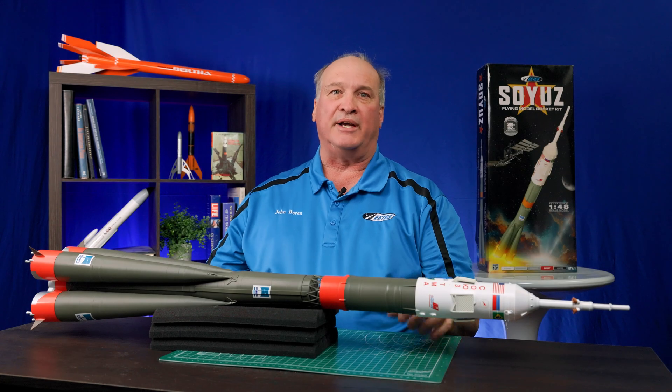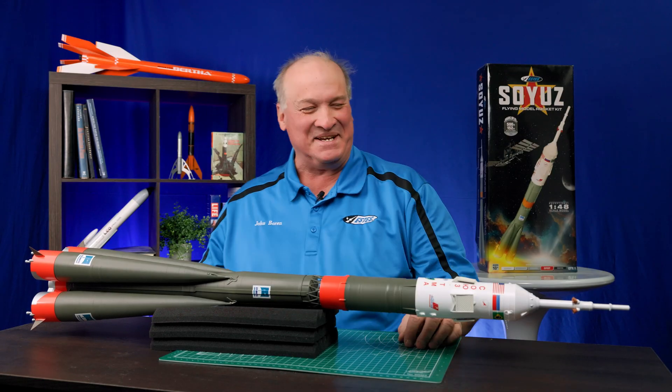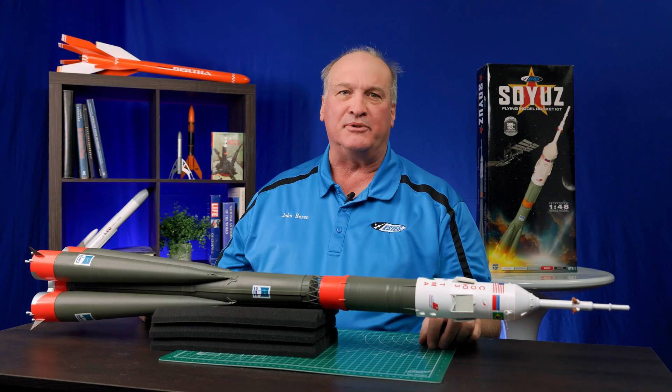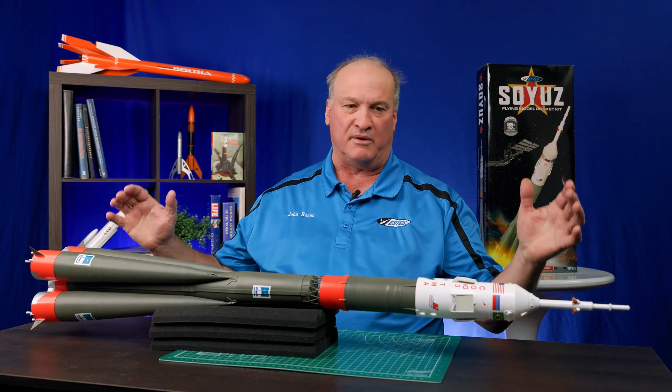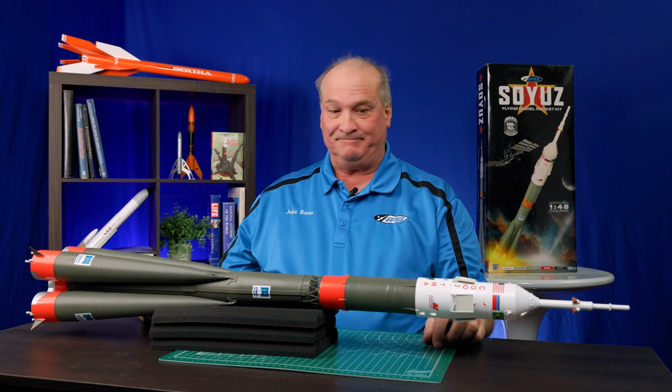I'm the senior designer at Estes. I've been here a little over 15 years this time around — been here twice. And this is my Soyuz. I was given the opportunity to design what I think is one of the best scale rockets you could ever do. And here it is.